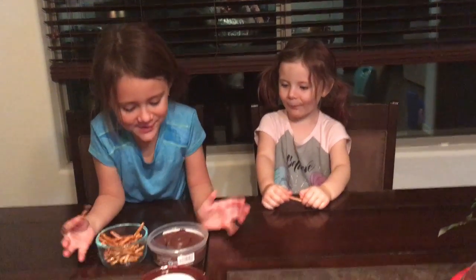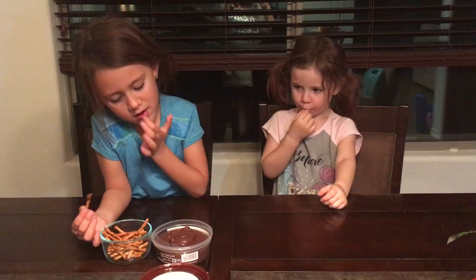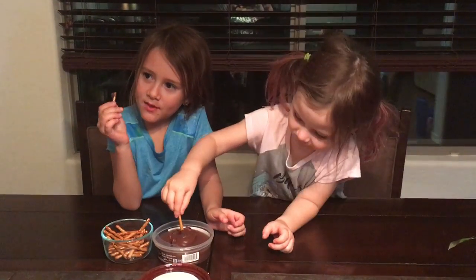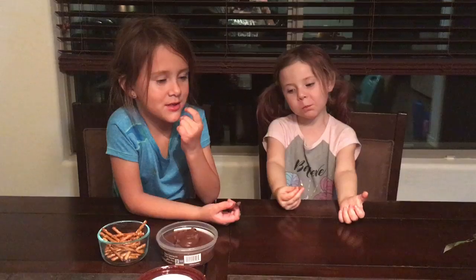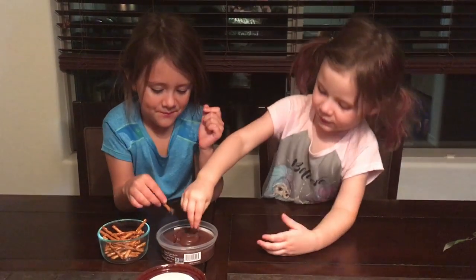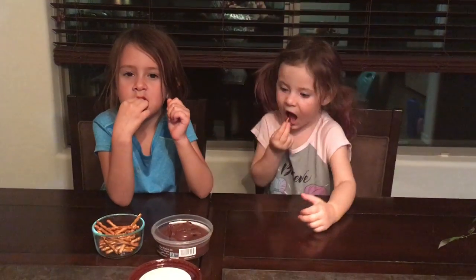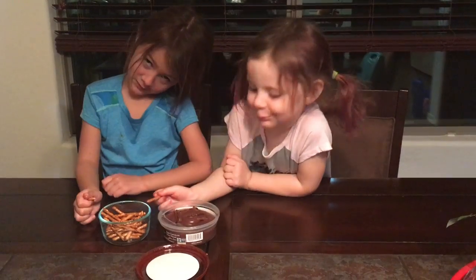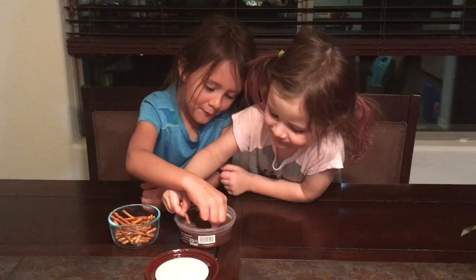Okay, it tastes like hummus but with chocolate. You know how hummus has that soft texture? It's really, really soft — so the texture is like hummus but chocolatey. I love this! Do you like it, Liv?